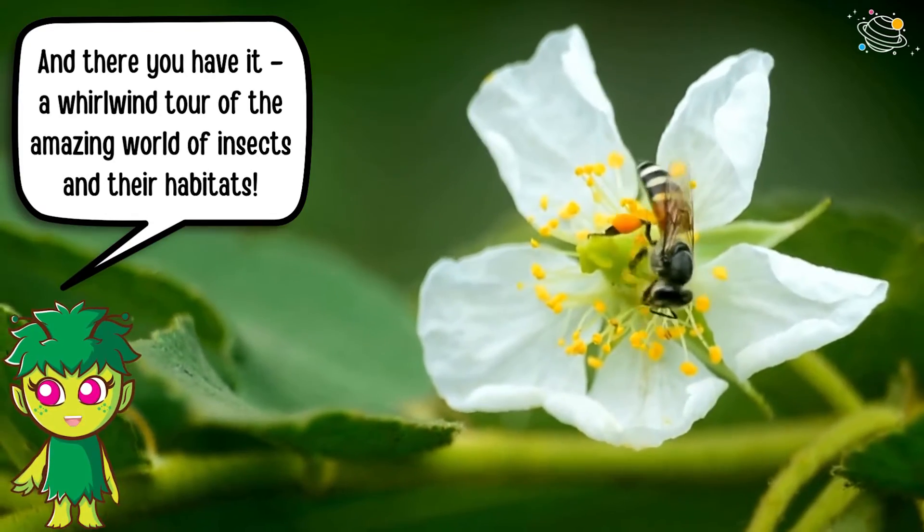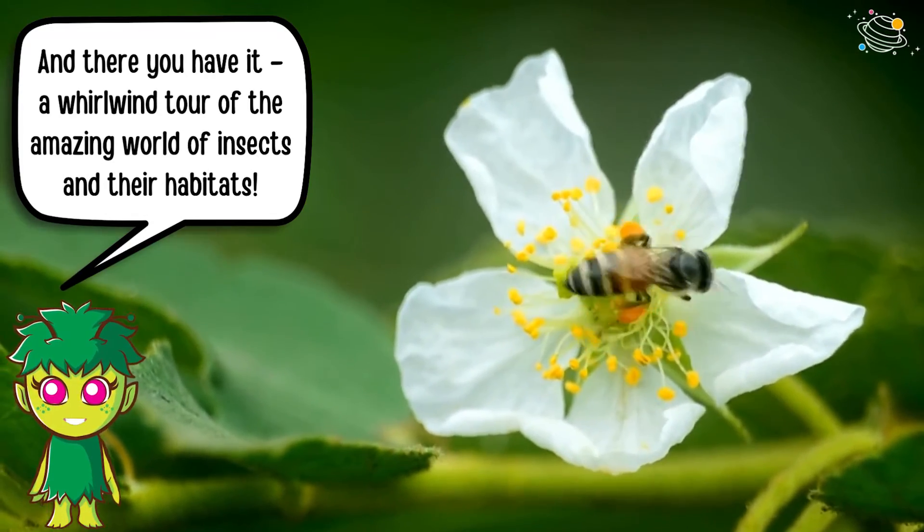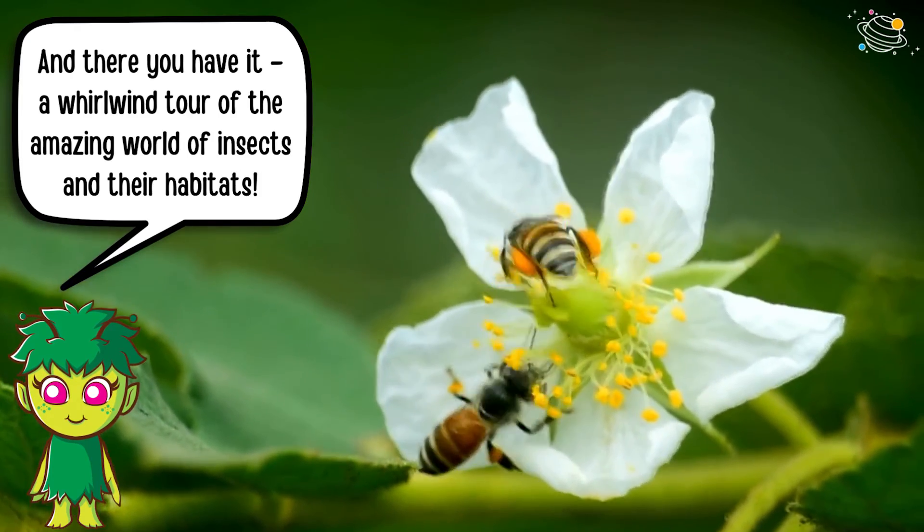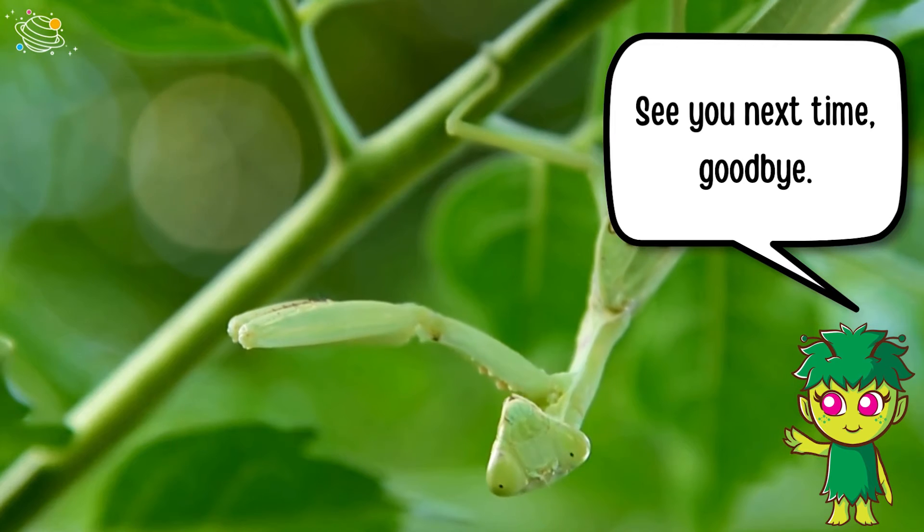And there you have it — a whirlwind tour of the amazing world of insects and their habitats. See you next time, goodbye!